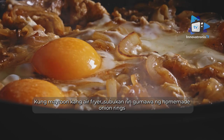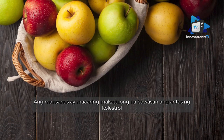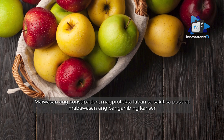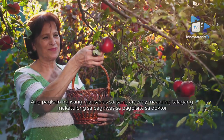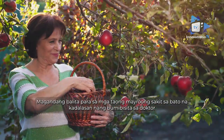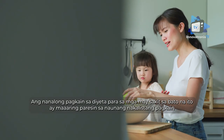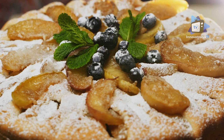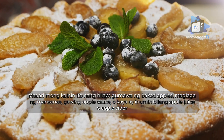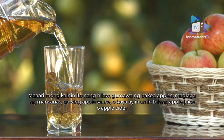Apples may help reduce cholesterol, prevent constipation, protect against heart disease, and reduce the risk of cancer. High in fiber and anti-inflammatory compounds, an apple a day may really help keep the doctor away — good news for people with kidney disease who already have their share of doctor visits. Apples are versatile: you can eat them raw, make baked apples, stew apples, make applesauce, or drink them as apple juice or apple cider.